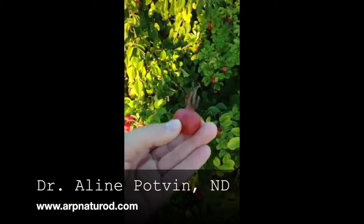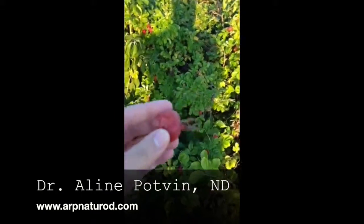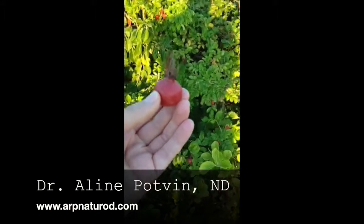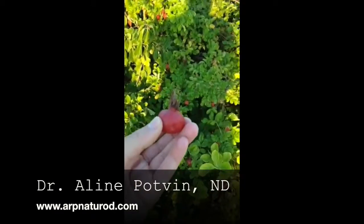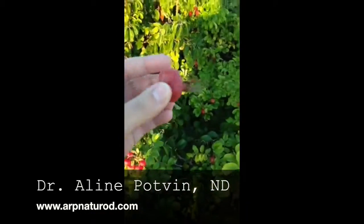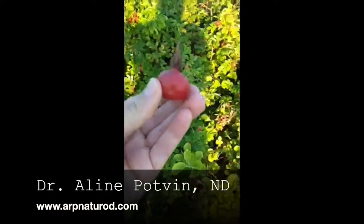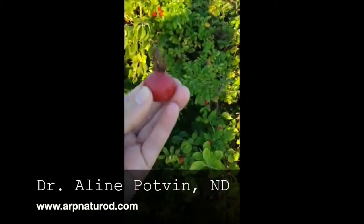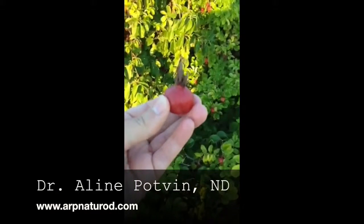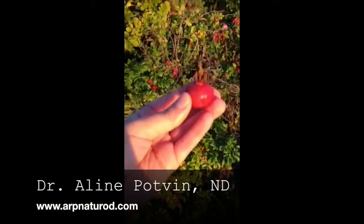These guys are super packed with vitamin C. It's actually an herbal remedy that I recommend during the winter — rose hip tea, because it's nice and tart. You can do it as an iced tea as well; it's actually very pleasant that way. You can use this as a source of vitamin C, and you can actually buy it in tea stores and things like that.